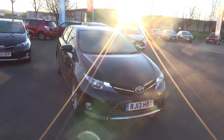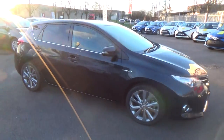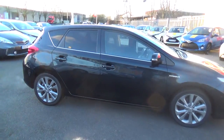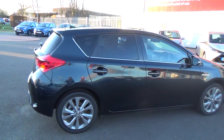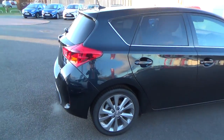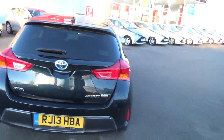So, it's a 13-plate 2013 Auris. It's the hybrid model, so half petrol, half electric, with the 1.8 petrol engine in there. It's top of the range, so it's the XL version.